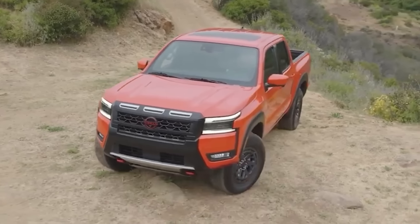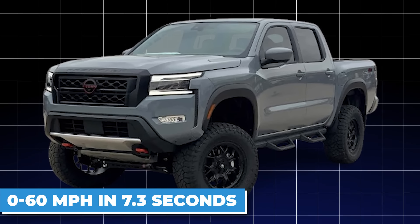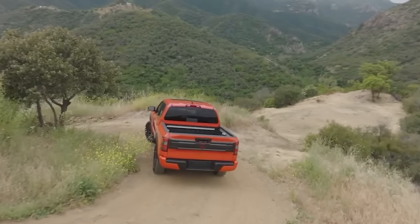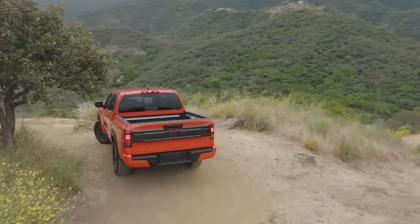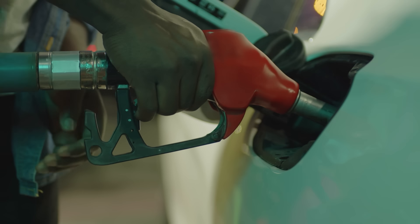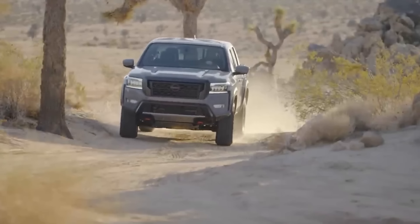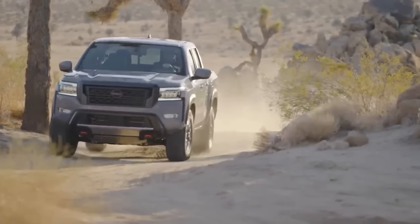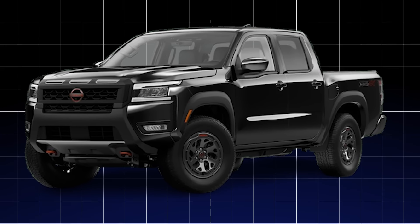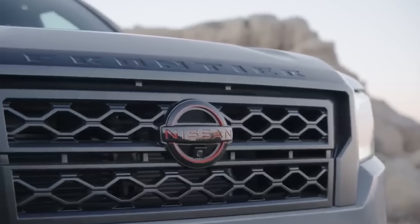In terms of performance metrics, the Frontier PRO4X model has been clocked at a 0-to-60 mph time of approximately 7.3 seconds, with a quarter-mile run completed in around 15.6 seconds at 90 mph. The Frontier's fuel economy is estimated at around 16 mpg in the city and 20 mpg on the highway, with a combined rating of about 18 mpg. Considering its muscular powertrain and impressive capabilities, these numbers are quite respectable. The Frontier is also packed with advanced features that cater to your every need.